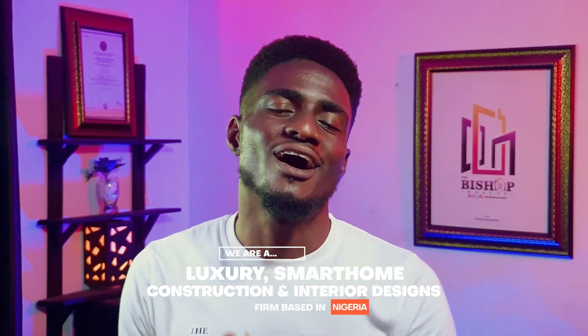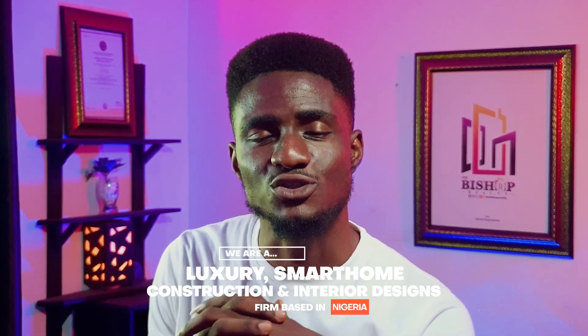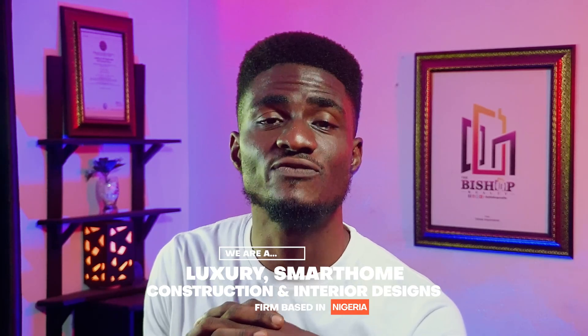Welcome to Bishop Royalty from Queenhouse Impressions. We are a luxury and smart home construction, real estate, and interior design firm based in Nigeria. I am Alohulu Ashegrade — you can call me the Bishop — and I am here to make you happy about your new home.